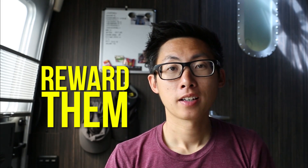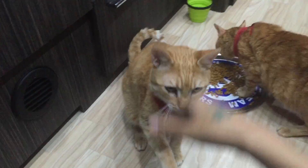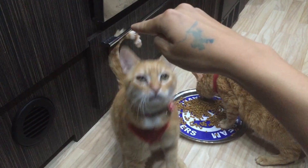Number four: reward them. Contrary to popular belief, cats can be trained. Our guys know how to sit and we've taught Mika how to shake and do what we call a dolphin. Similarly, we try to reward them when they've done well on a car ride or moving back and forth from the trailer and the car — we just give them a treat so they know they're doing a good job.